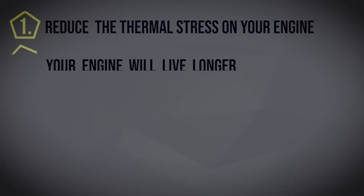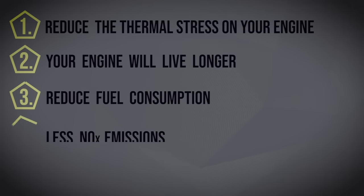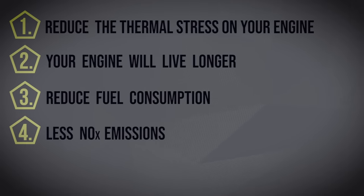You can understand now the benefits of having an EGR. It will actually reduce the thermal stress on your engine, your engine will live longer, you will have reduced fuel consumption, and of course less NOx emissions.